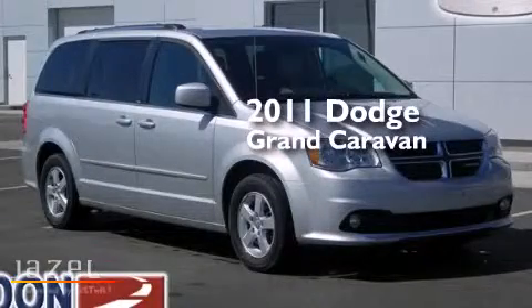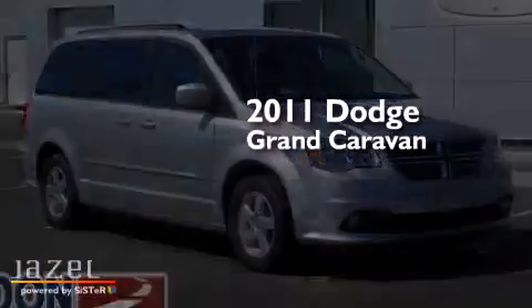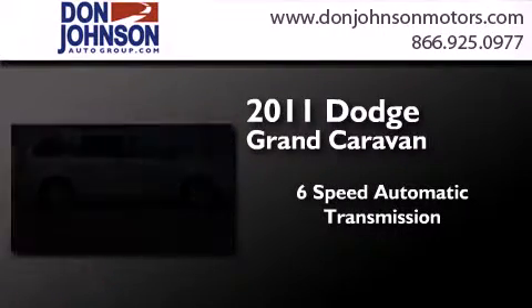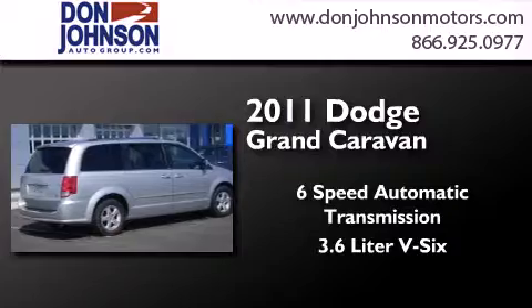This is a 2011 Dodge Grand Caravan. This minivan has a six-speed automatic transmission and a 3.6 liter V6.